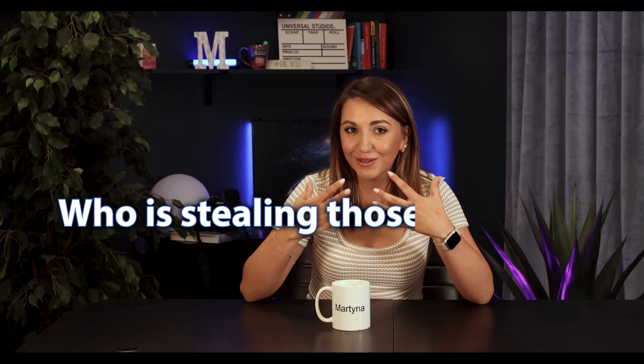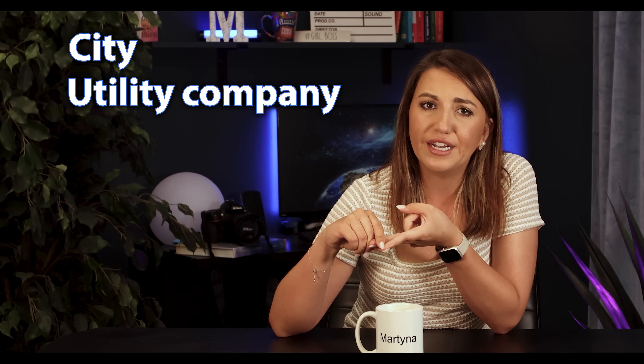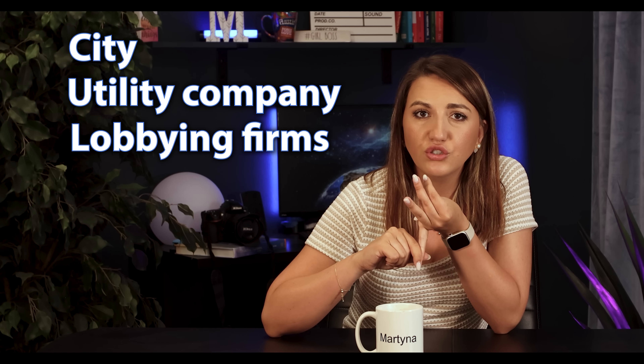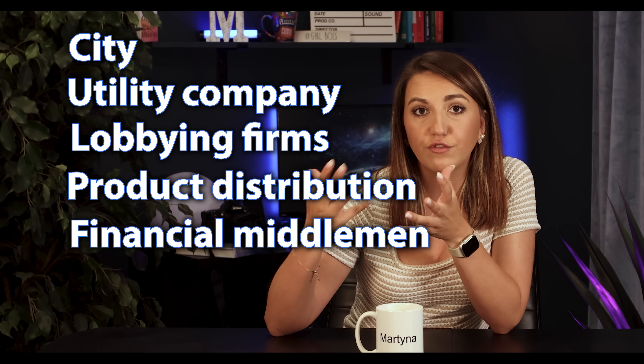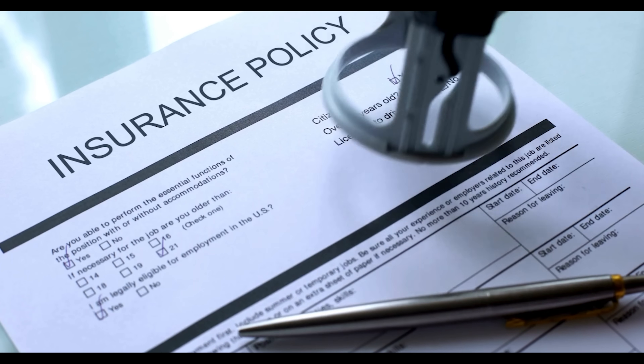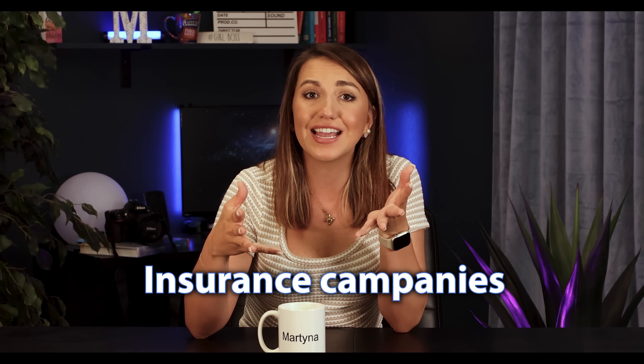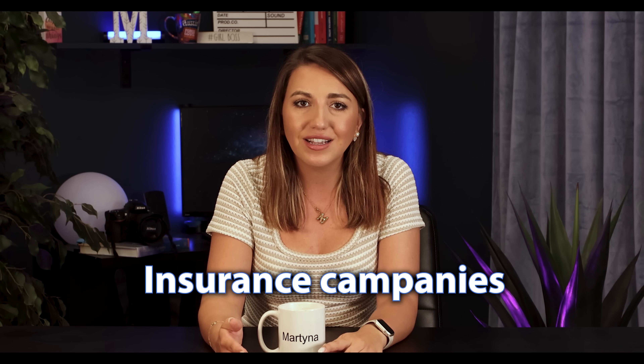So who is stealing those $20,000? The list is pretty long: the city, for permits and inspections; the utility company, for connection approval; lobbying firms, for forcing their products onto you; product distribution; financial middlemen for your loan; insurance companies — because insurance is very expensive, and the installer has to insure their cars and property at every stage, adding significant cost to your project. And everyone in the chain, because they can. This isn't a free market — this is a very weird setup where everyone wants a piece of the pie.